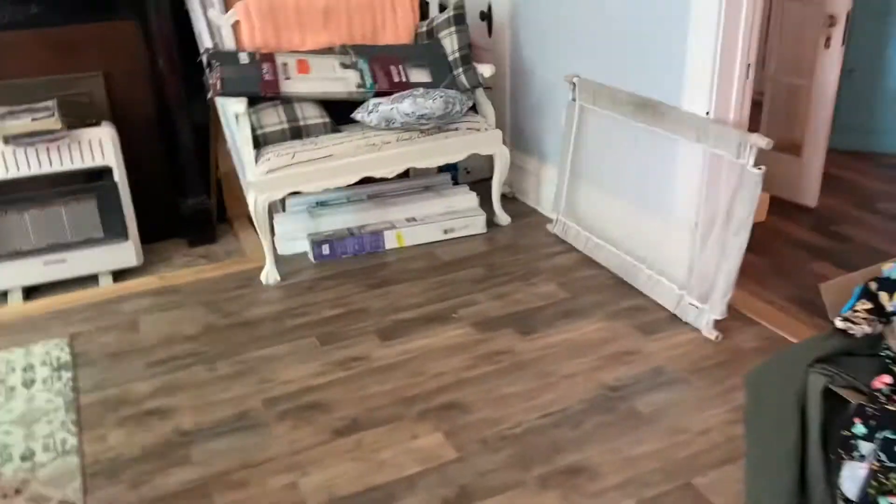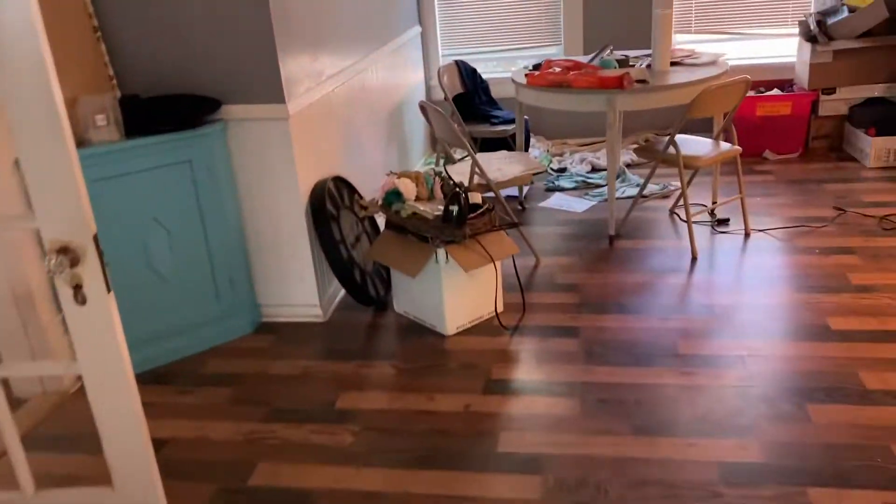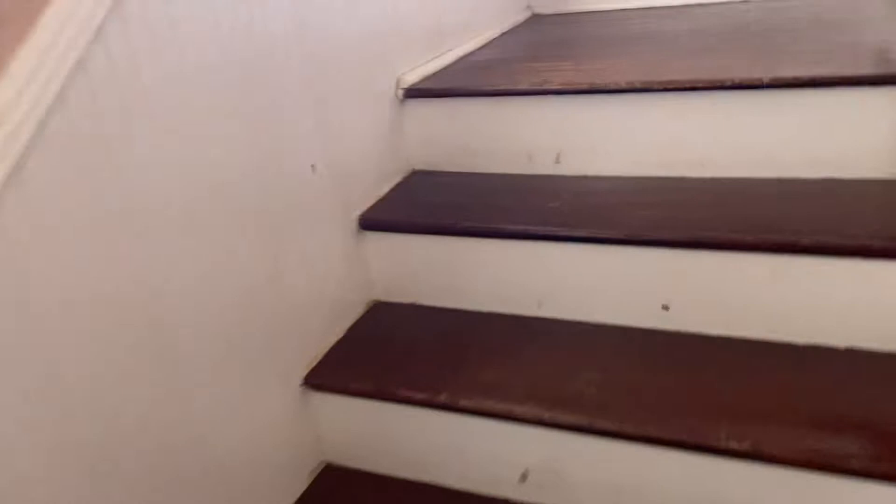Now we'll head upstairs — that's everything on the first floor. So you've got two potential bedrooms, a living room, dining room, and kitchen. There's the front door again, heading back upstairs.